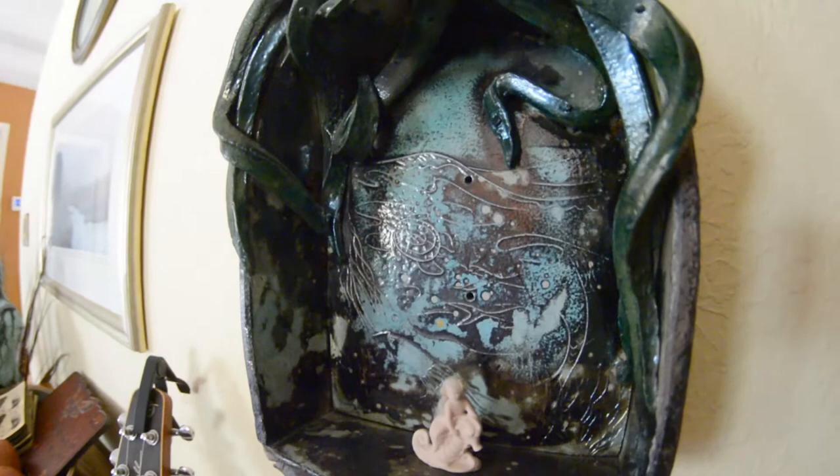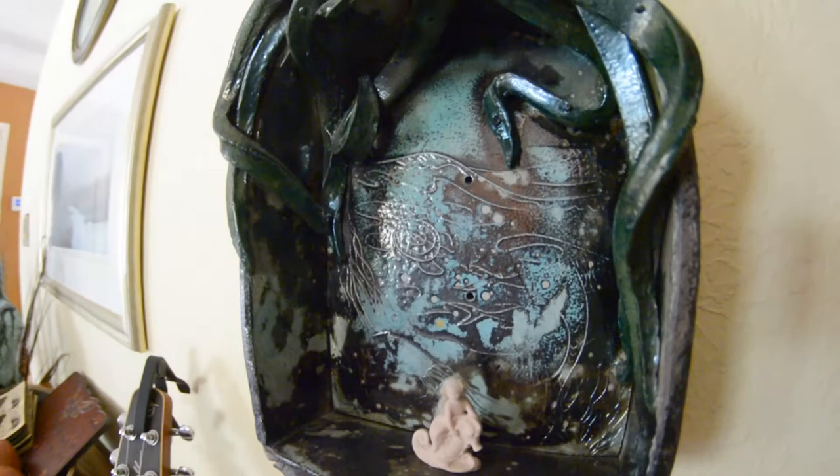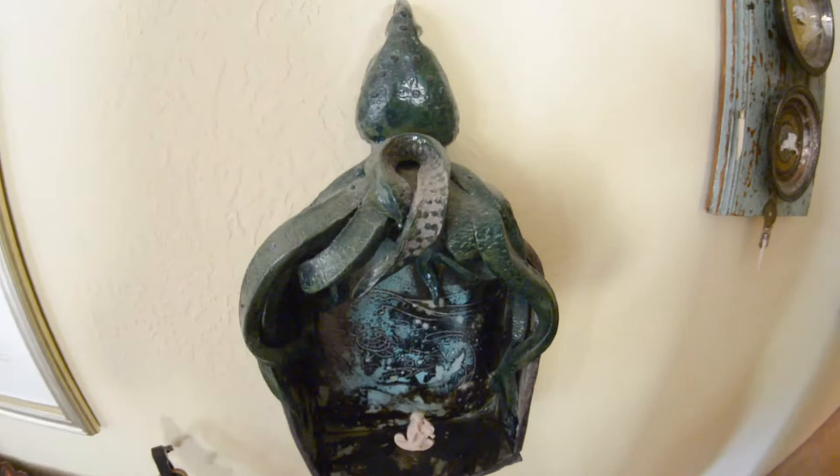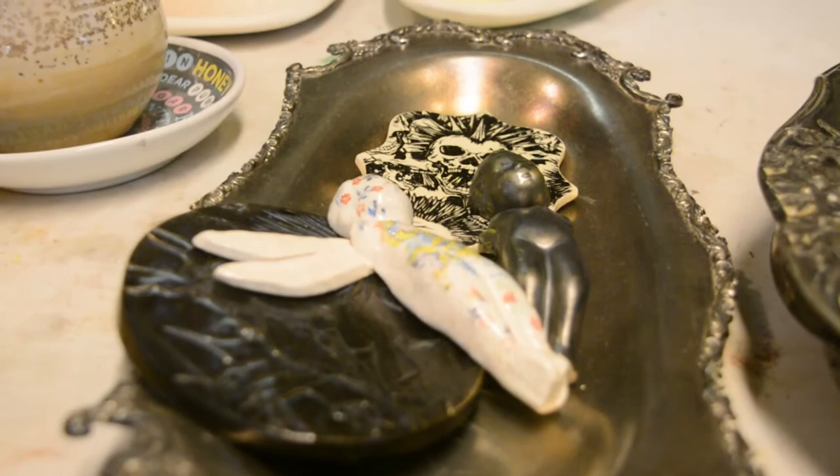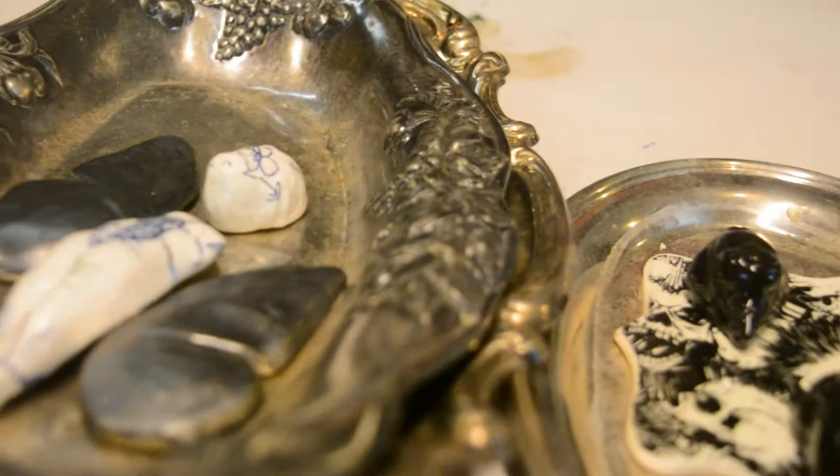I kind of hope that people will see something different or new, or maybe it's something that's already been done but done in a new way. I like for people to assign their own meaning to my work. I want it to be a little bit mysterious. The assemblage especially — the clay work speaks for itself, but the assemblage is a little out there.